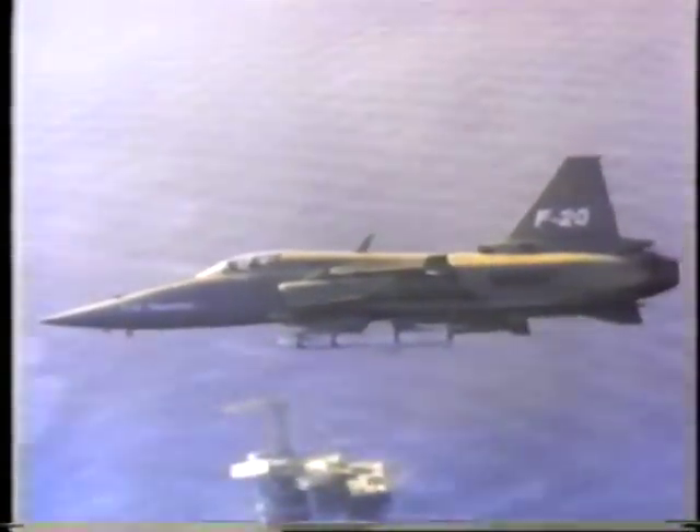This is the F-20 Tiger Shark — America's newest tactical fighter. The F-20 is the most dependable fighter flying today, with the performance and modern systems needed to dominate the tactical air combat arena on air-to-air, air-to-ground, and air-to-sea missions.